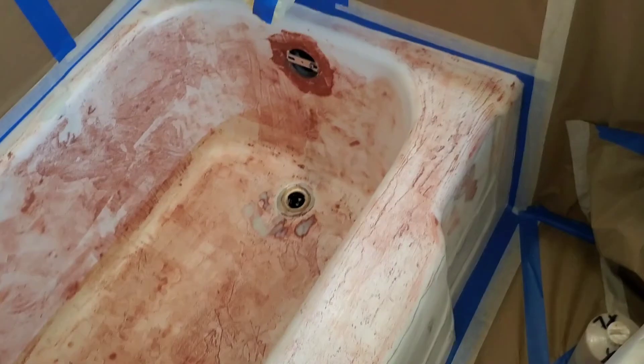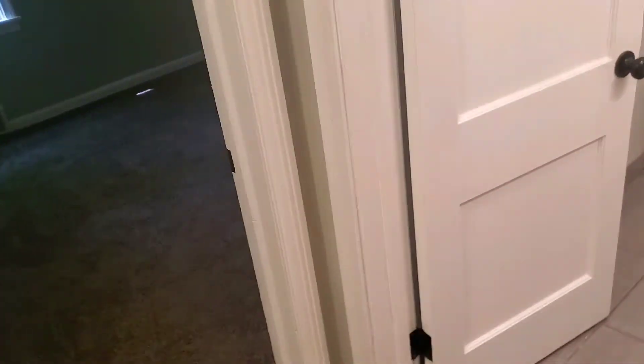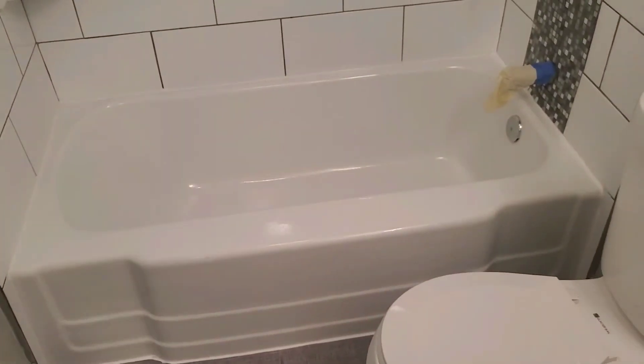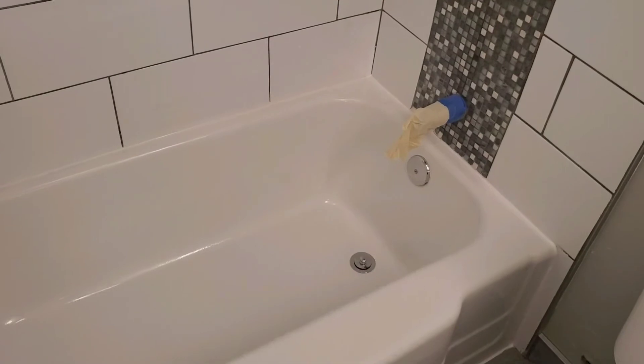This guy's getting his money's worth, that's for sure. We're going to do a refurb upstairs. It's Ken Wilshire, All-America Fine Finishes, 913-850-3308, KCBathtub.com. We're over here in Kansas City, Missouri. And here's the finished product on the one downstairs.